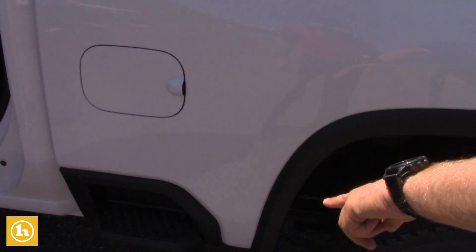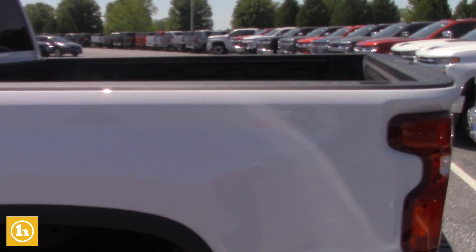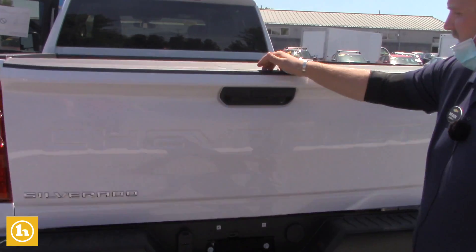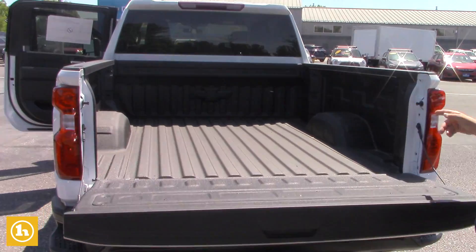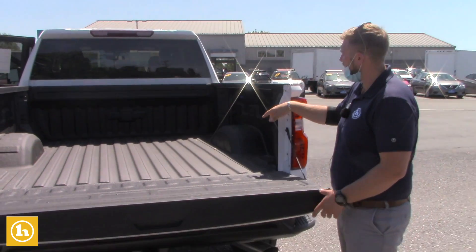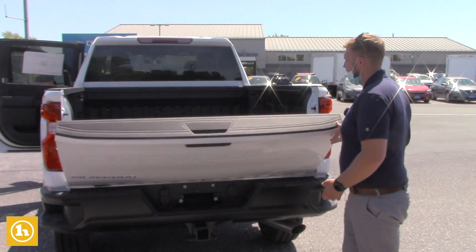You do have an assist step on the side of the bed for easy access inside the bed. Then you have your four prong and seven prong for your trailering. All power tailgate with your spray-in bed liner right from the factory. It also does come with 12 tie-down straps in this new body style, and with the aluminum tailgate, the tailgate weighs almost hardly nothing.